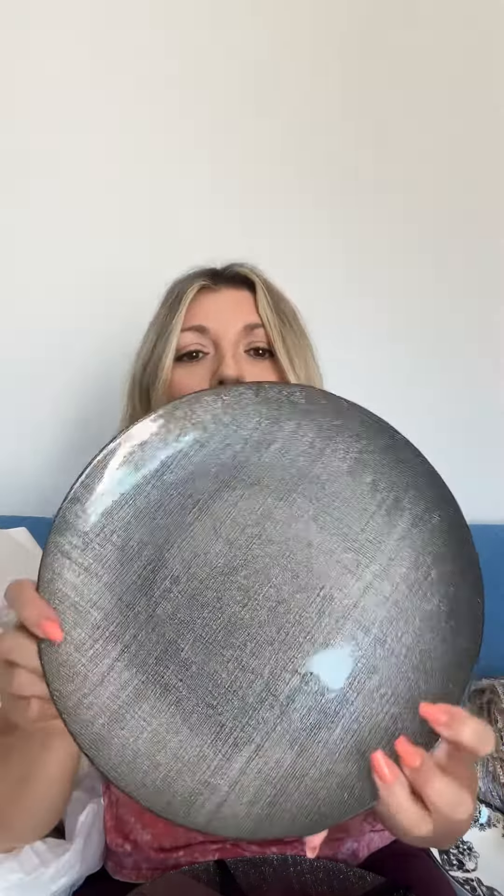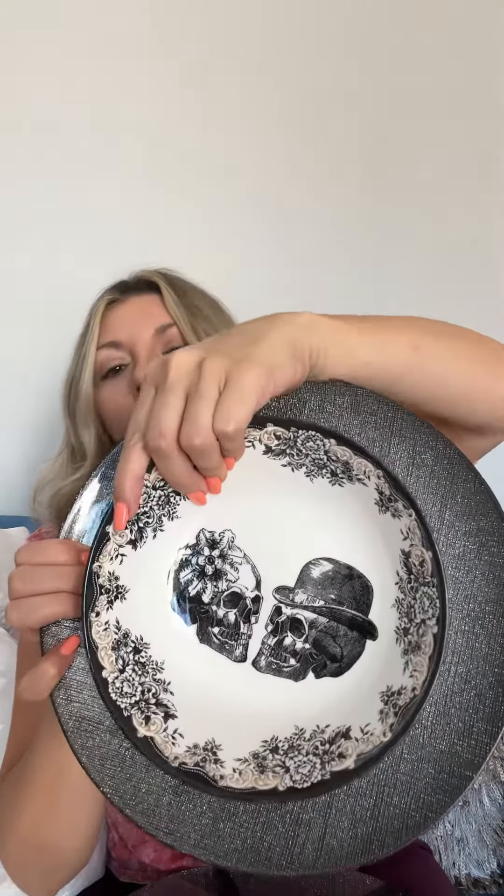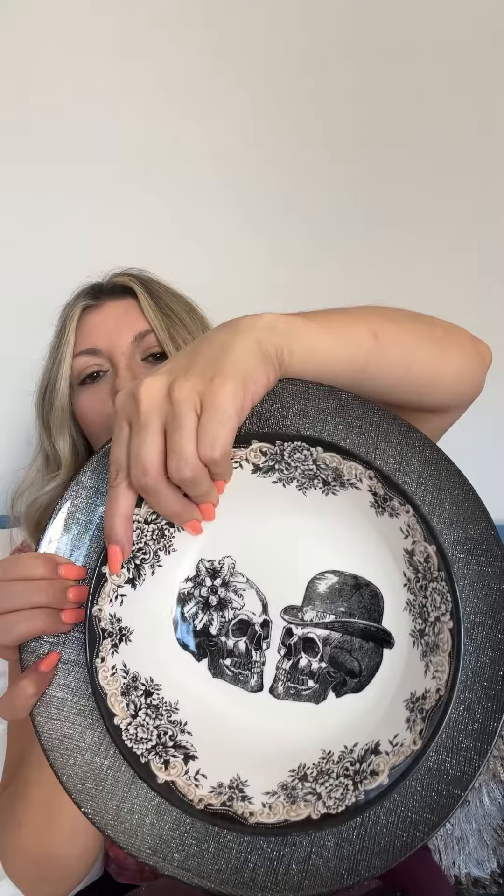Imagine this being here and this being here in the middle — isn't that a great table setting? And then take a look at this.